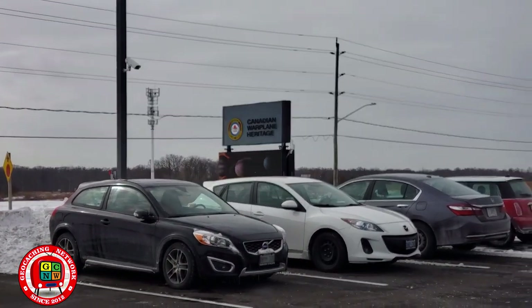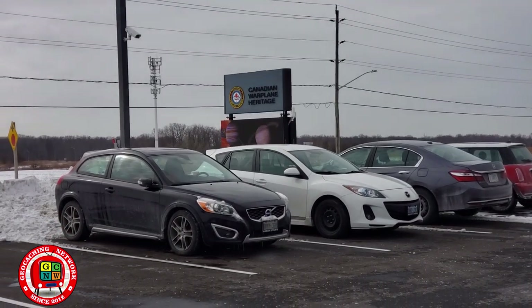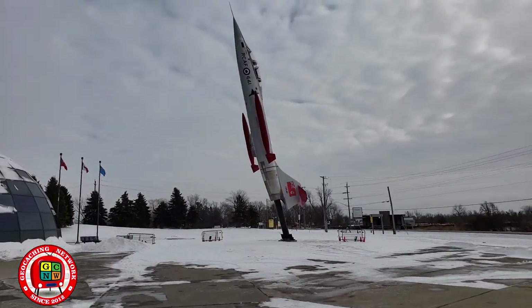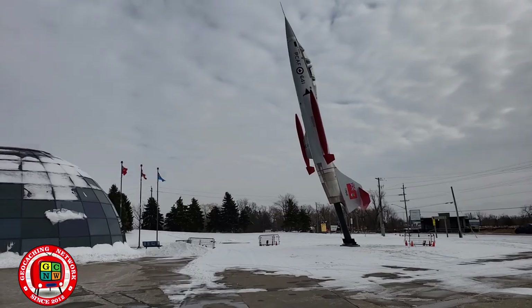We're at the Canadian Warplane Heritage Museum in Hamilton, Ontario. The jet is going straight up!